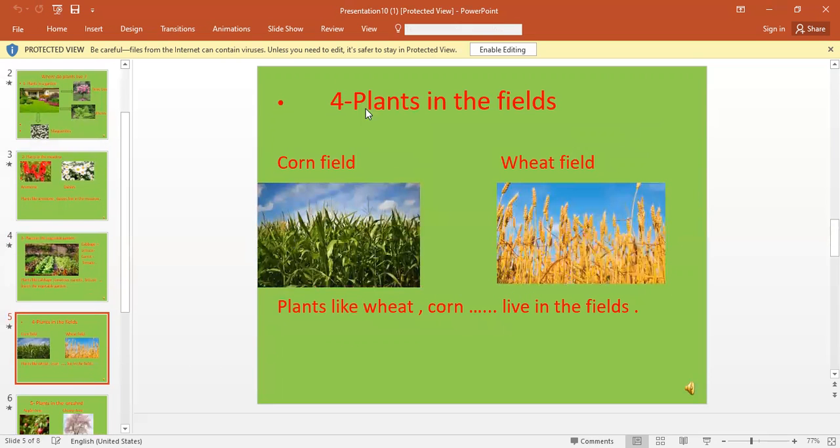Plants live in a field, like a corn field and a wheat field. So, plants like wheat and corn live in the fields.